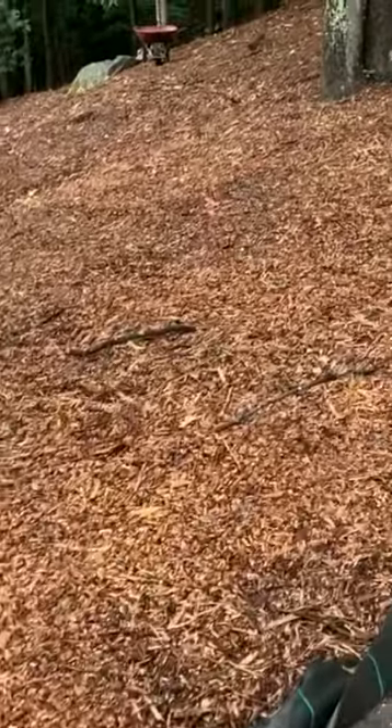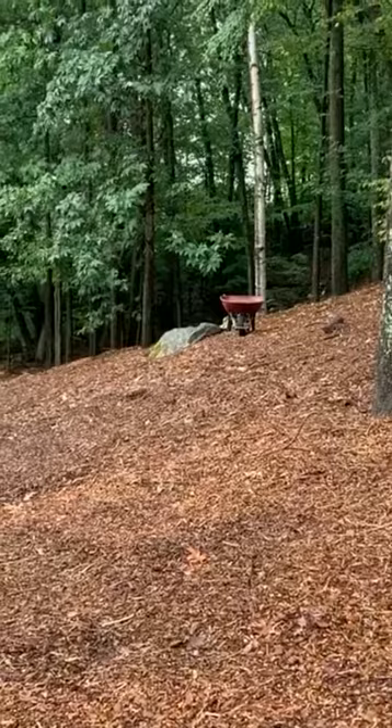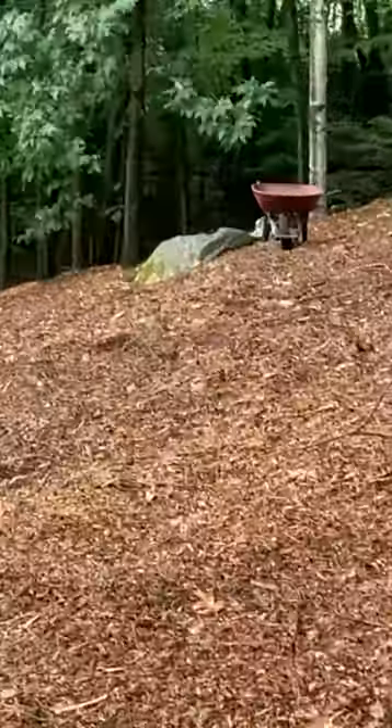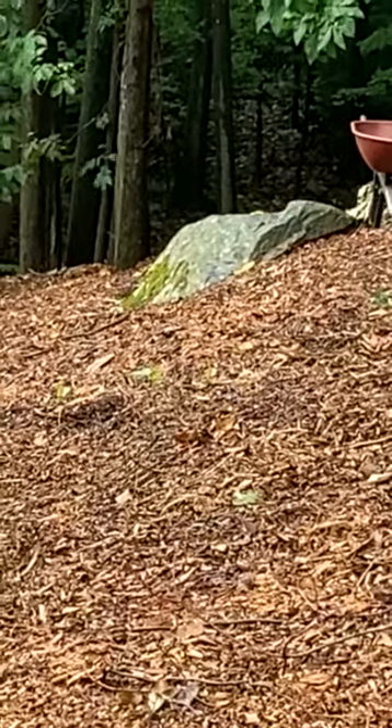I've had to come out a few times and pull out some knotweed that's actually grown through the fabric. There's definitely some down there below the rock area that's come through.